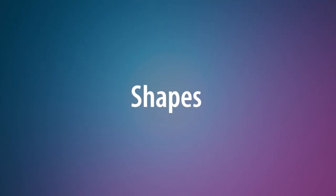Hi, I'm Kathy. Today's topic is shapes. Introducing shapes to your toddler can be a lot of fun and gives them an opportunity to learn and explore.